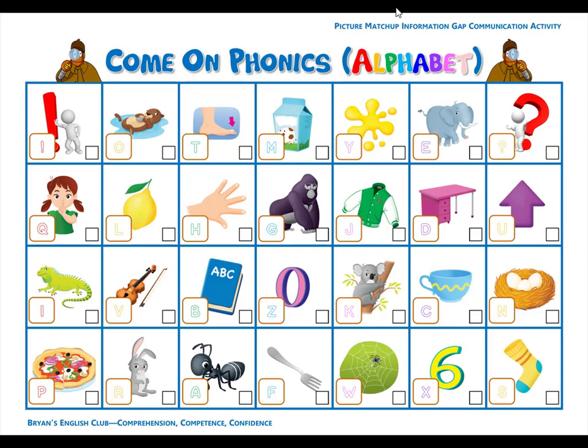Number five. I is for iguana. I, i, iguana. It is a lime green iguana. Number six. H is for hand. H, h, hand. It is a boy's hand.